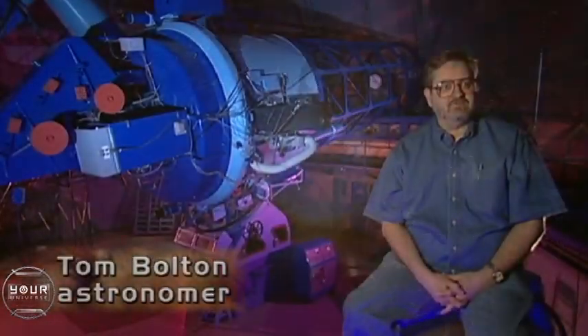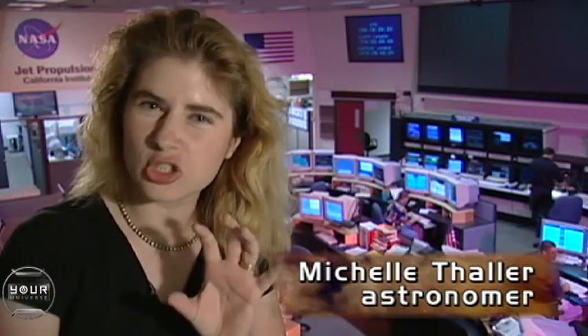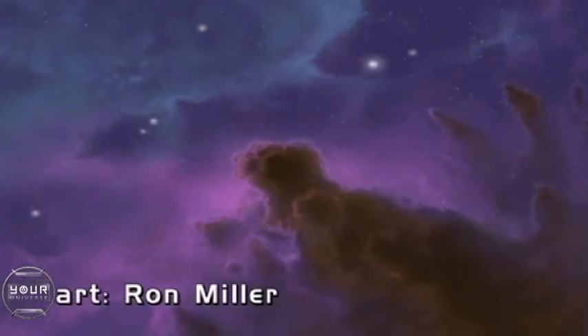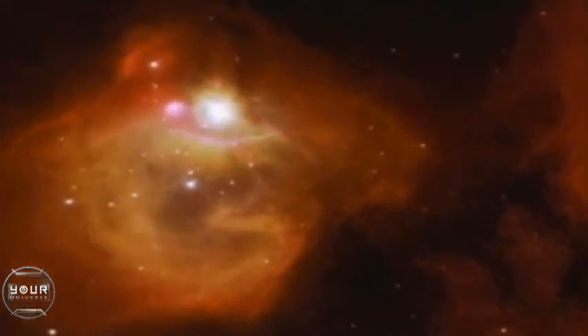Stars clearly form in very dense, cold clouds of dust and gas. And that cloud at some point, under its own gravity, will start shrinking — it will start collapsing. These clouds are actually getting dense enough inside to pull together an entire star from the material of the cloud. So obviously there's a lot of debris, a lot of dust being pulled together. At a certain point, material will become so dense that it will be opaque and radiation will be trapped inside.